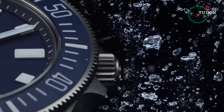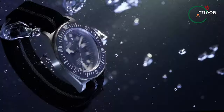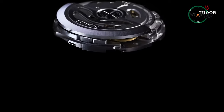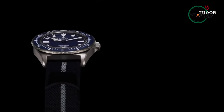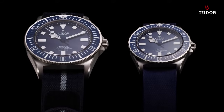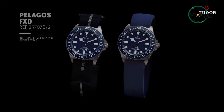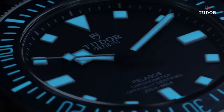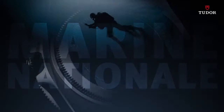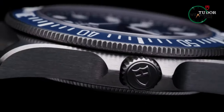The sapphire crystal ensures the watch remains scratch-free. The movement is powered by a manufacturer caliber MT5602 COSC self-winding mechanical movement with a bi-directional rotor system and a power reserve of approximately 70 hours. The fabric strap with a self-gripping fastening system in navy blue with grey central thread ensures comfort and convenience, and an additional navy blue rubber strap with woven motif and titanium buckle is included in the box. The Tudor Pelagos FXD is a prime pick for watch enthusiasts who demand the best in underwater performance and reliability.